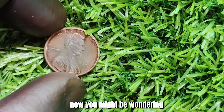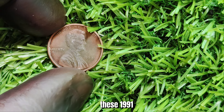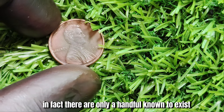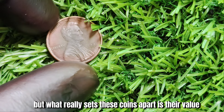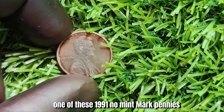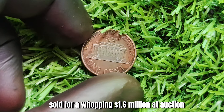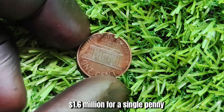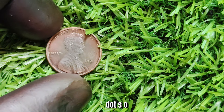You might be wondering why this is such a big deal. Well, these 1991 no-mint mark Lincoln pennies are extremely rare — there are only a handful known to exist, making them highly coveted among collectors. What really sets these coins apart is their value. In 2012, one of these 1991 no-mint mark pennies sold for a whopping $1.6 million at auction. Yes, $1.6 million for a single penny. This record-breaking sale has made these coins the stuff of legends in the numismatic world.